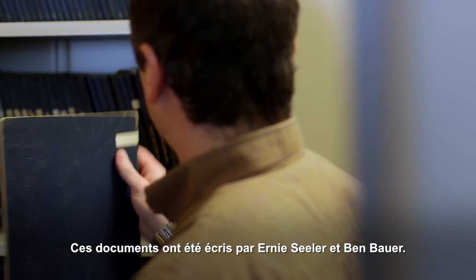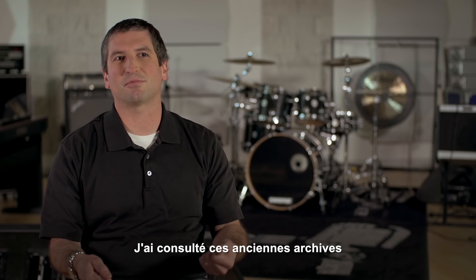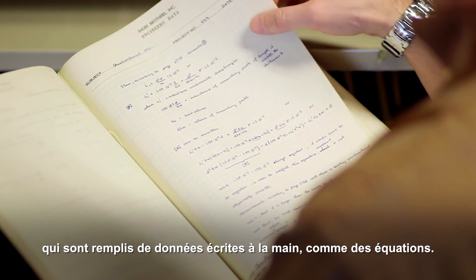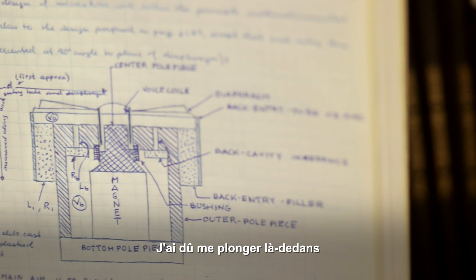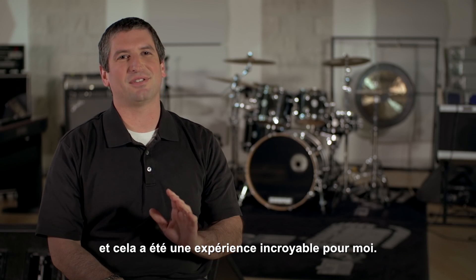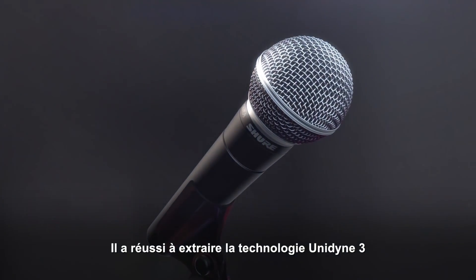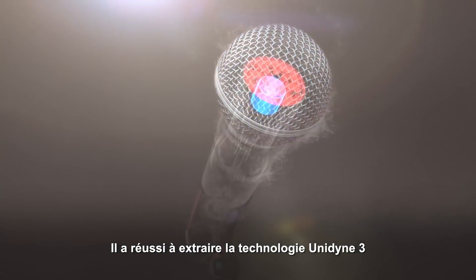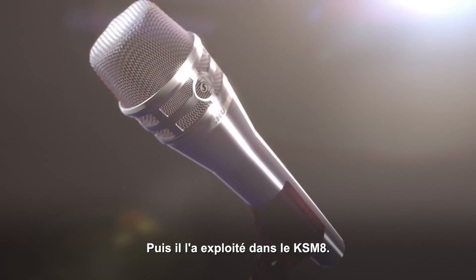These were papers written by Ernie Seeler and Ben Bauer. Things that were in archives — banker's boxes full of very, very old handwritten equations and things like that that I had to go back through and review. And that was actually incredible to me. He was able to strip down the Unidyne 3 element to its bare bones and then build that back up into the KSM8.